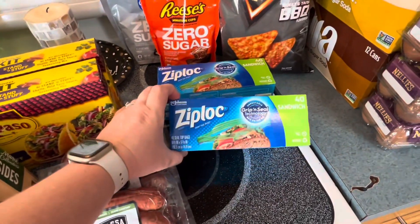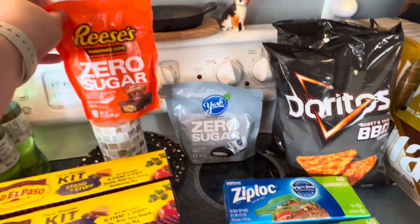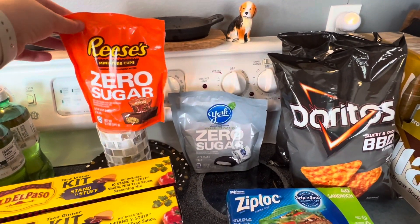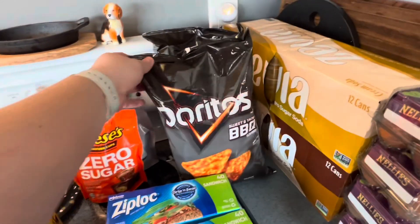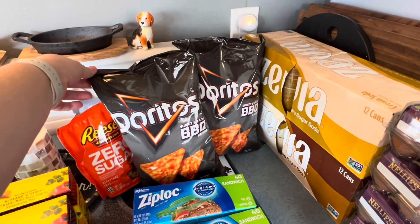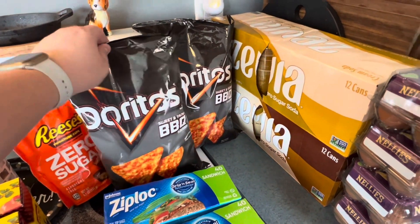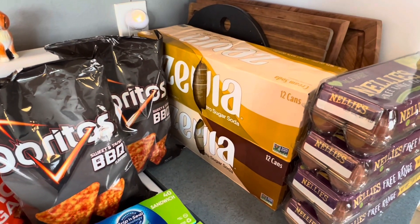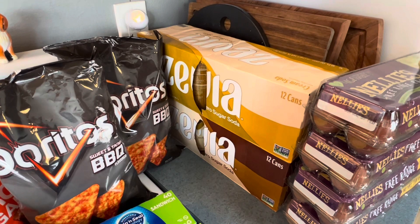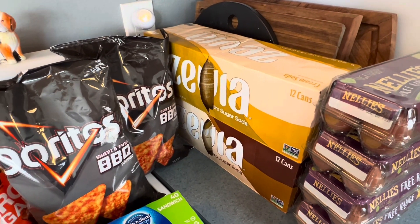The sandwich Ziploc bags were two for five. The Zero Sugar in the back were also buy one, get one, which I thought was a really good deal. Hubby got some Doritos, buy one, get one — it is insane how much those are even on sale. Buy one, get one Zevia soda. If you've never had it, it's a zero sugar soda made with Stevia instead of high fructose corn syrup or anything like that.